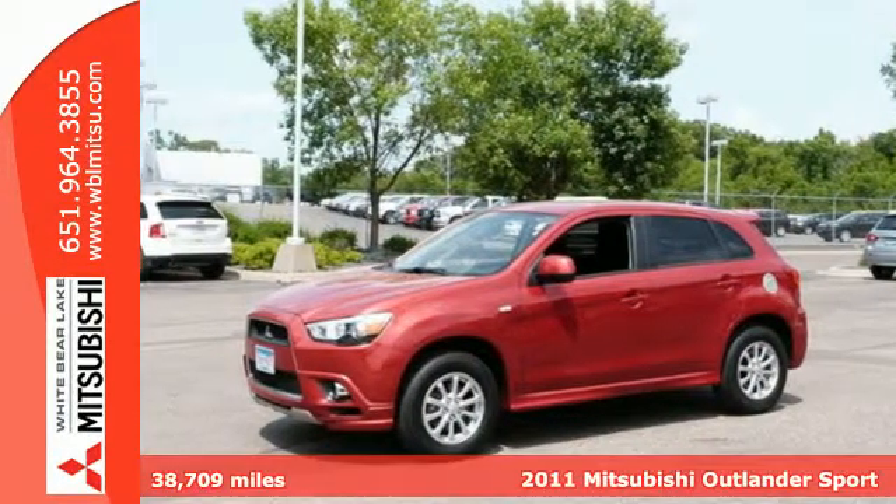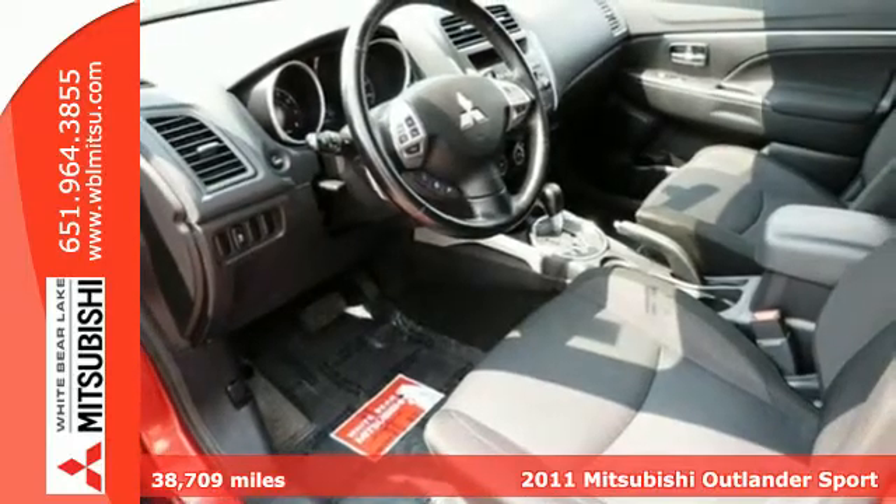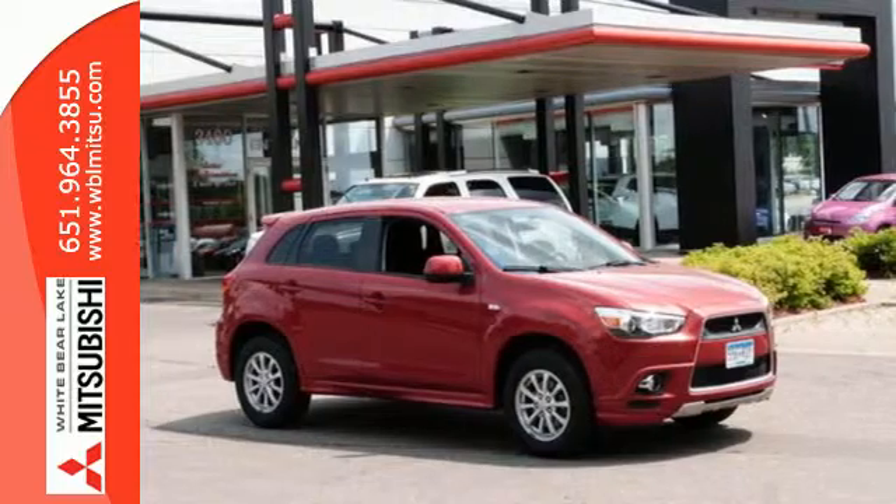Here's a 2011 Mitsubishi Outlander Sport. It's family-friendly and ready for fun. It has ample cargo space with a split-folding rear seat for easy access.